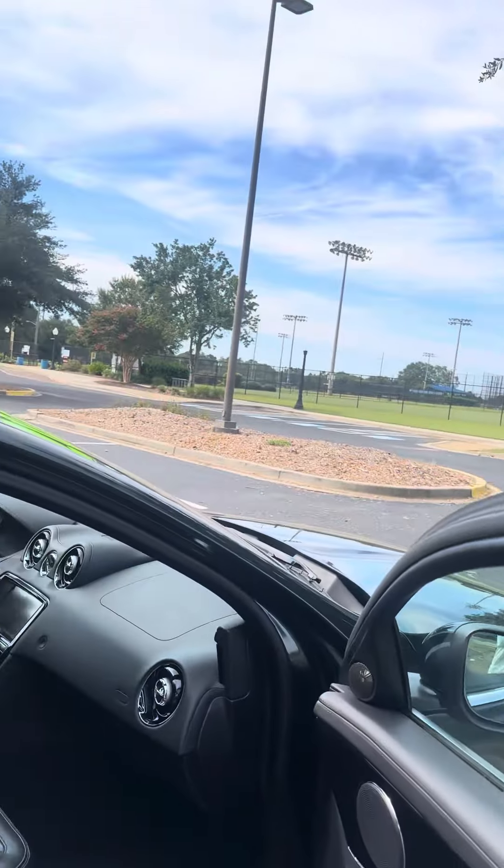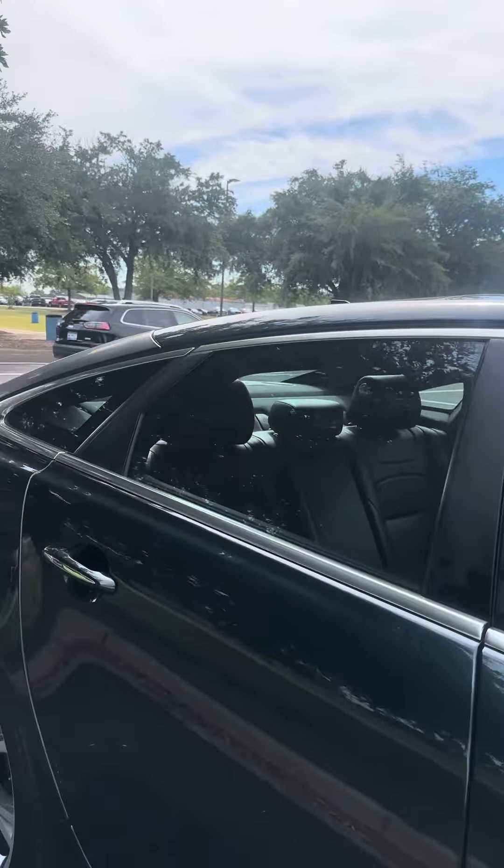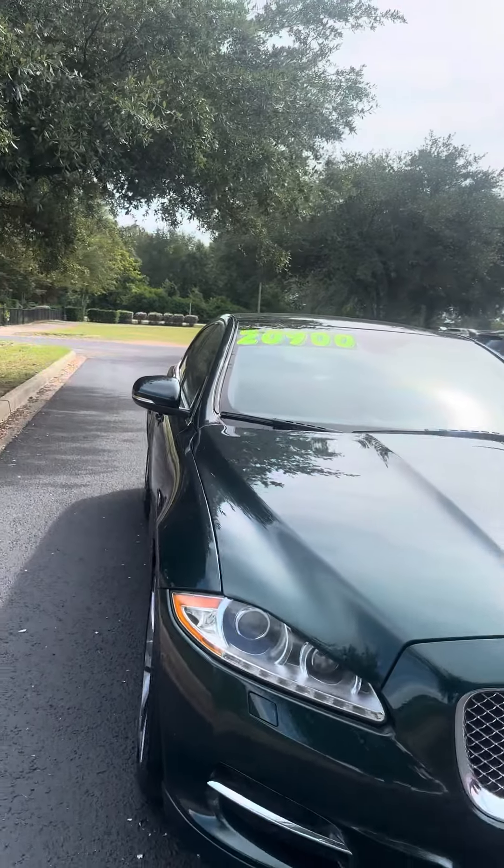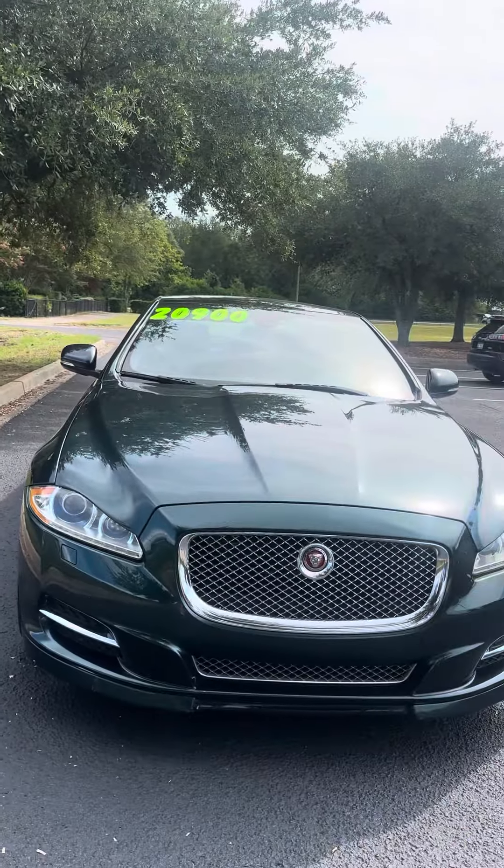It is Carfax accident-free. Again, this is a 2015 and it's $20,900.